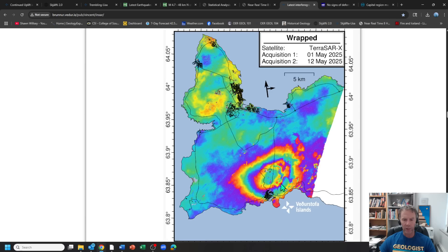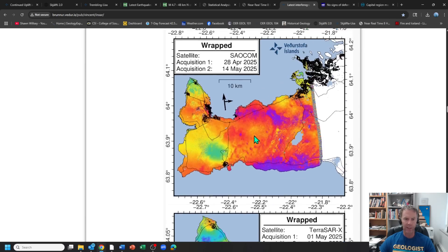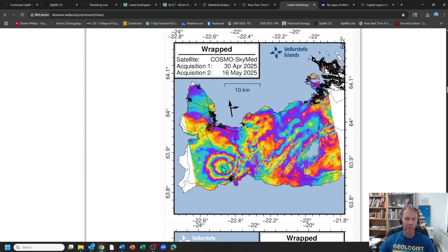Interestingly, the center of the bullseye is in a slightly different location between the two images, but I don't think there's anything to read into that. If you think of this thing inflating like a balloon, there might be weaknesses in the rock that cause it to bulge slightly to one side or the other at any given time. The center of the bullseye is not necessarily indicative of the location of the next eruptive event, because we have this well-established conduit from the magma storage zone — not just at the center of the bullseye, but more broadly, off to the east and into this dike and intrusive series formed since late 2023.